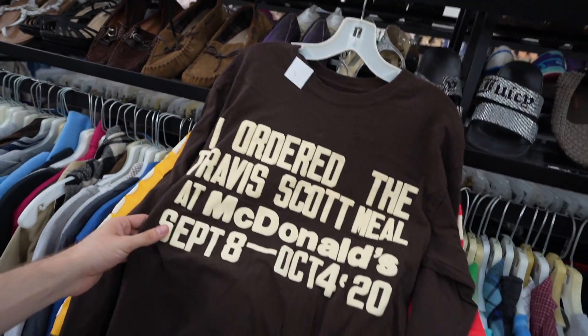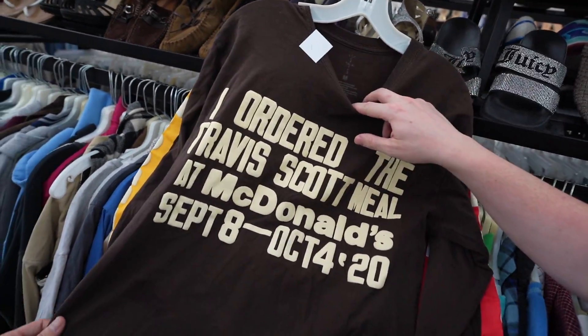Shout out Travis Scott. I ordered the Travis Scott meal at McDonald's — September 8th, October 4, 2020. We did 20.